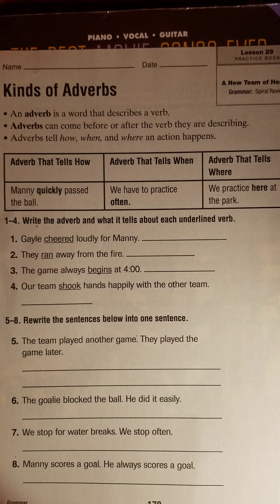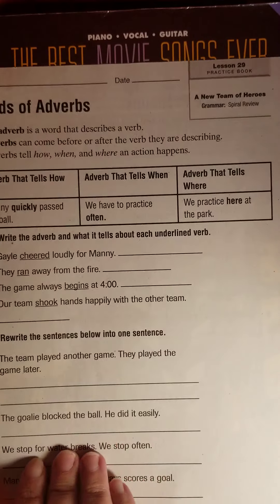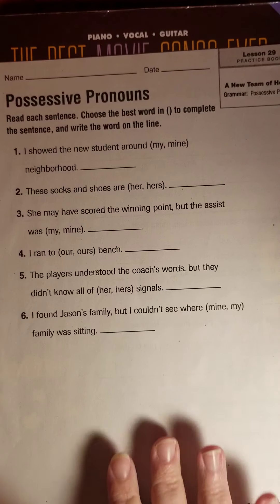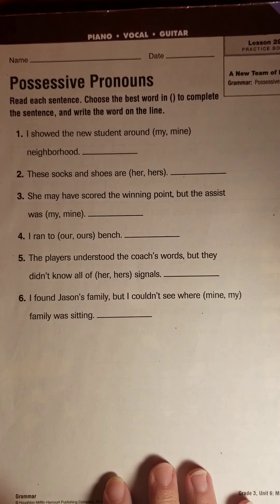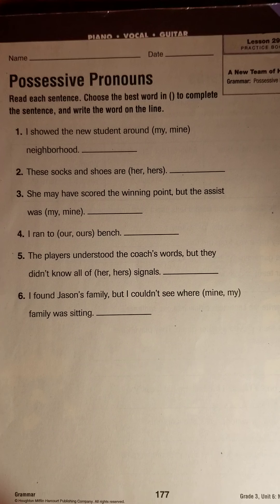Happy Wednesday, third grade. I have reading workbook 178 in front of me — kinds of adverbs. Actually, I'm going to flip that over. It should start with 177, possessive pronouns. So we'll look at this one first. We talked about these yesterday, so I'm just going to go through this. I asked you to look at this ahead of time, and you just needed to choose the one that fits the sentence.